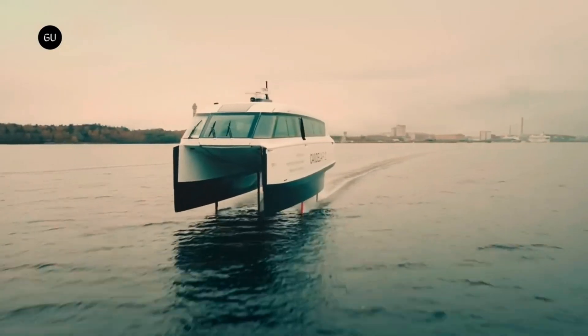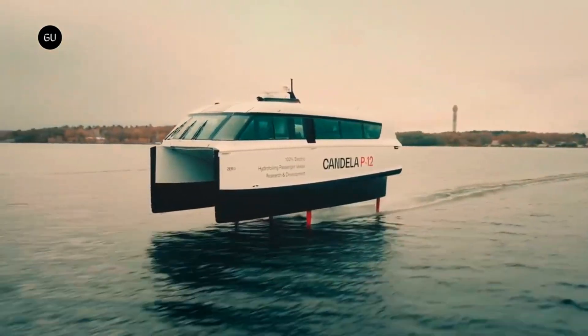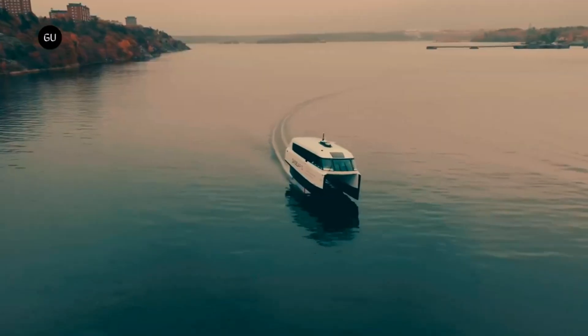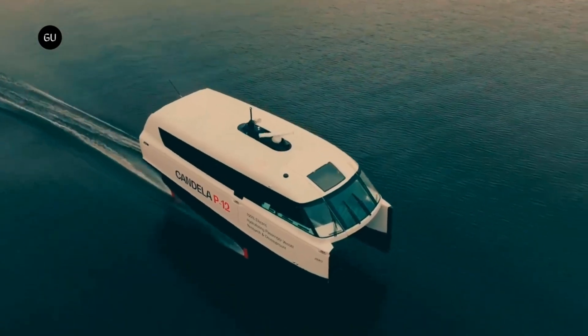Ideal for commuters or eco-conscious transport, the P-12 features real-time foil stabilization for a smooth, turbulence-free ride. With zero emissions and minimal wake, Candela is leading the future of sustainable water mobility — fast, smart, and clean.